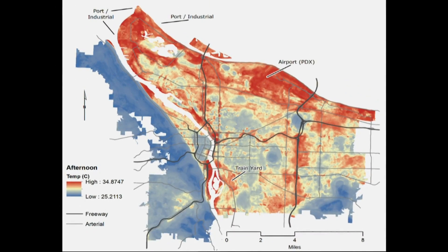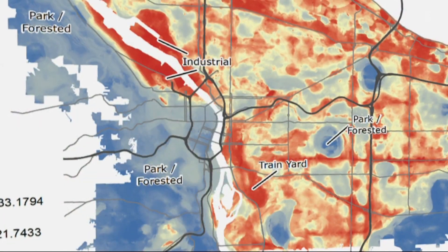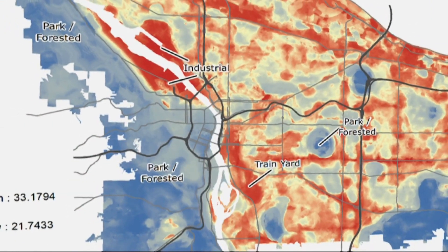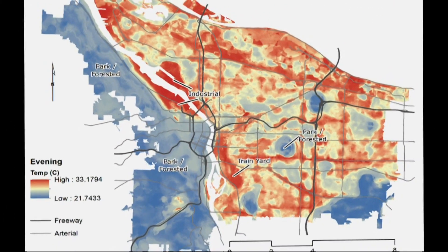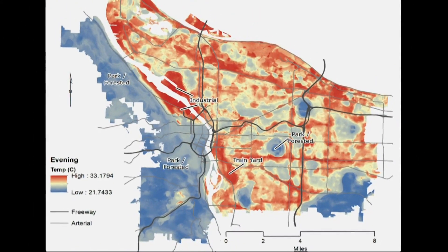Any freeway in the region — like I-5, 205, 84, 26 — and even bigger boulevards like Sandy, Powell Boulevard, or Foster: these are areas that are very exposed, very low-slung buildings. Solar radiation really affects those particular corridors very intensely. The west side of the city does better, in part because there's a lot more shade. Trees in natural areas keep the areas around them a lot cooler.